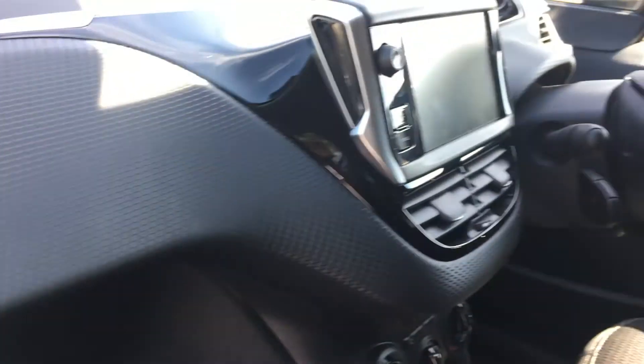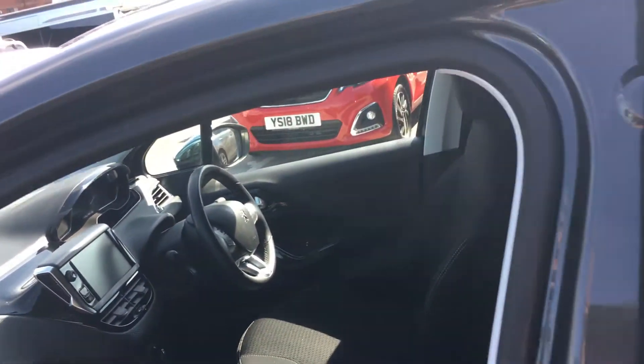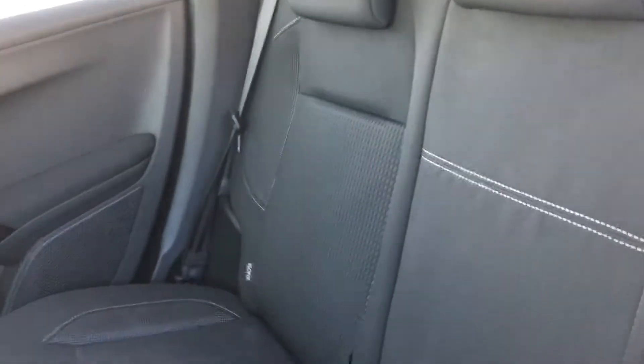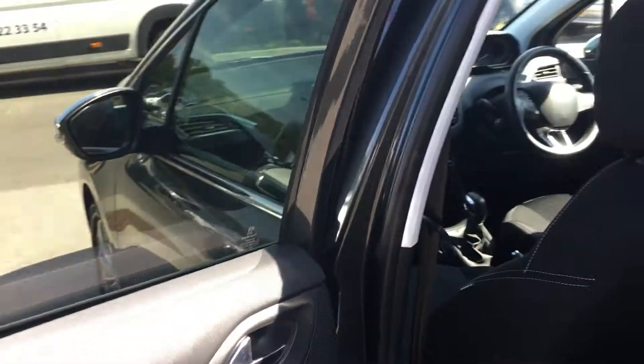Coming in from the passenger side. Cloth interior, very clean condition. Back seats — you've got two ISOFIX plates for children's baby car seats.